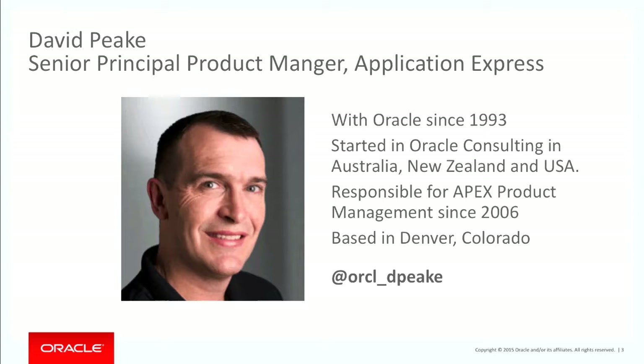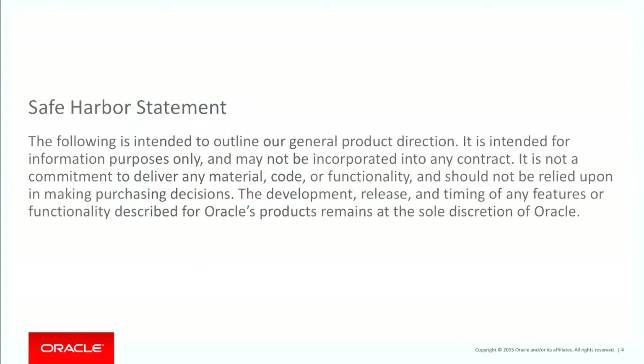I'm the product manager for Application Express. I've been with Oracle a long time — I started in Australia, moved to New Zealand, then the US, and I'm based in Denver, Colorado these days. Today I'll be covering fundamentally production product, but I have to give the safe harbour slide first.